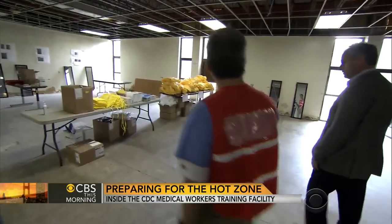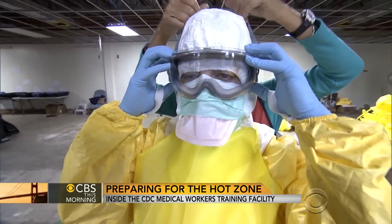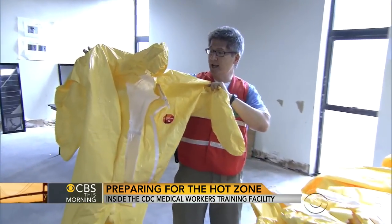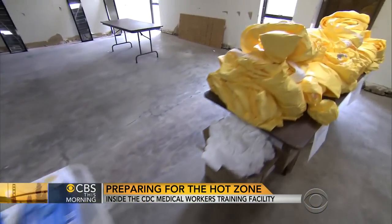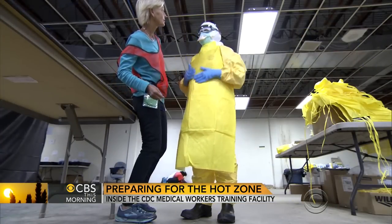We call this the PPE donning area. Here, trainees practice suiting up in protective gear called PPEs. They'll get into these in a partner system, working with a buddy to put on all this personal protective equipment. They'll check each other to make sure there's no area of skin showing.